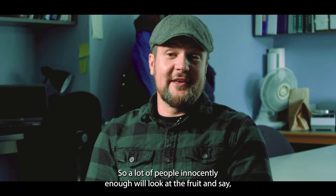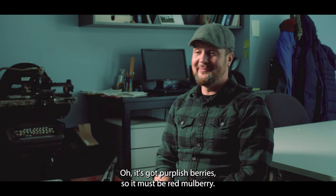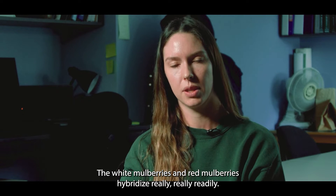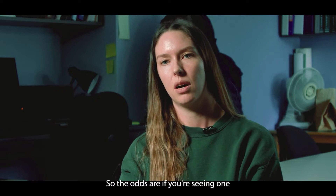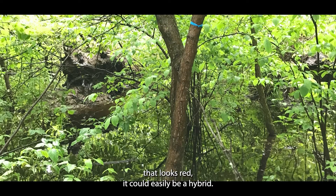So a lot of people, innocently enough, will look at the fruits and say, oh, it's got purplish berries, so it must be red mulberry. The white mulberries and red mulberries hybridize really, really readily. So the odds are if you're seeing one that looks red, it could easily be a hybrid.